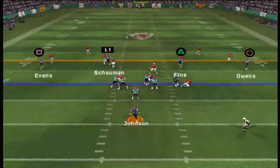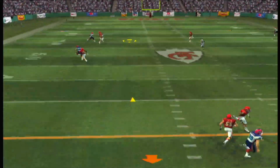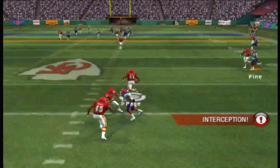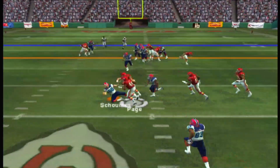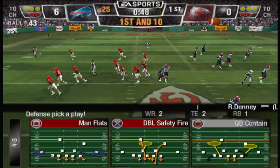He looks to pull on first down — he's laying it out there. Page has the pick. Johnson picked the long shot to throw, and it'll be a turnover.